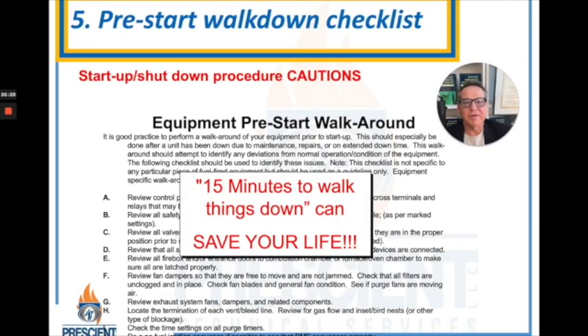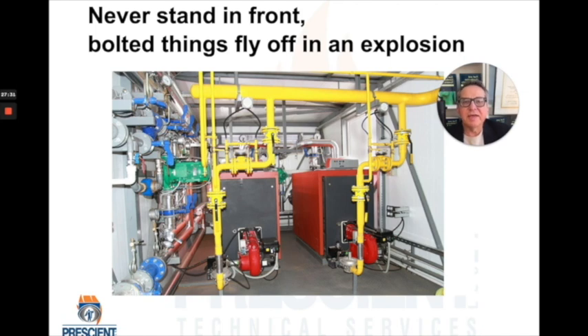I've just talked about a number of things that should be evaluated before you even try to start something up. Those things and more should be part of a pre-start walk-down checklist that you create — I used to call this '15 minutes to save your life.' There are many more items to look for: water leaks, damaged piping systems, and a number of other things I'll yet get to in this presentation. Get together with your team after watching these episodes and create your own equipment- and facility-specific checklist. And remember — I've investigated dozens of explosions, and in every case things that are bolted on fly off. Never stand in front of or behind a boiler system. Nothing replaces distance when starting something up to stay safe.